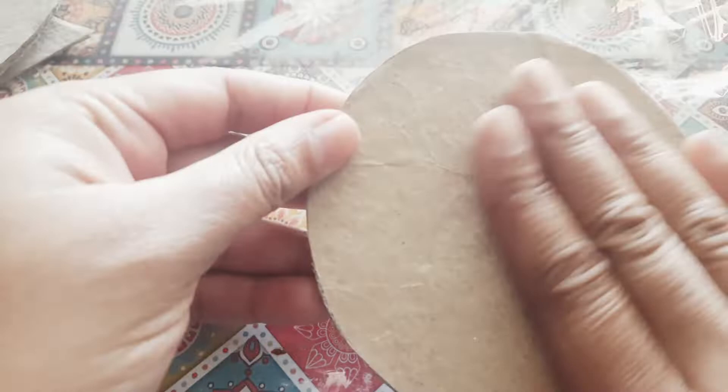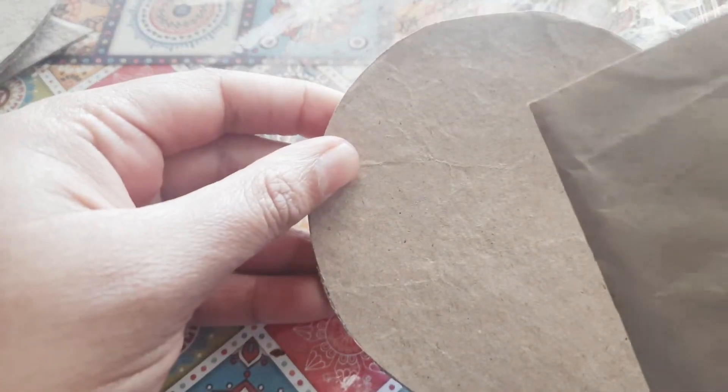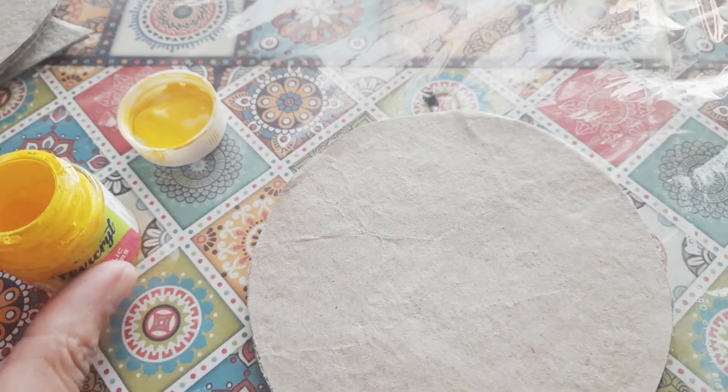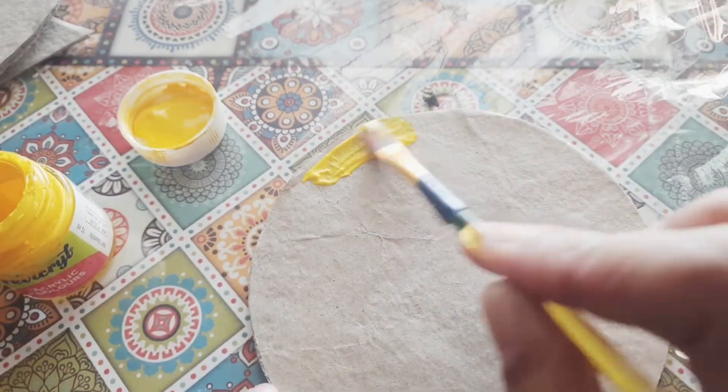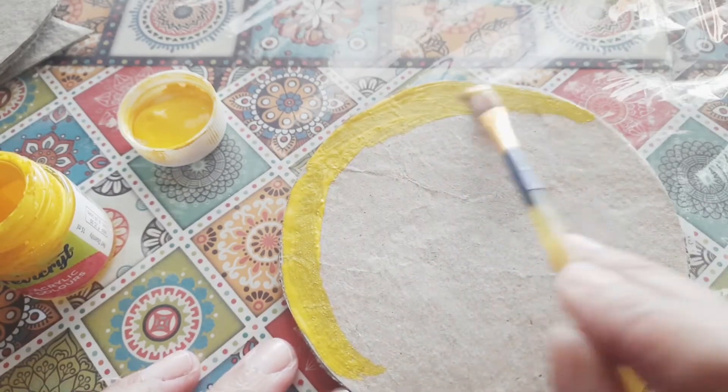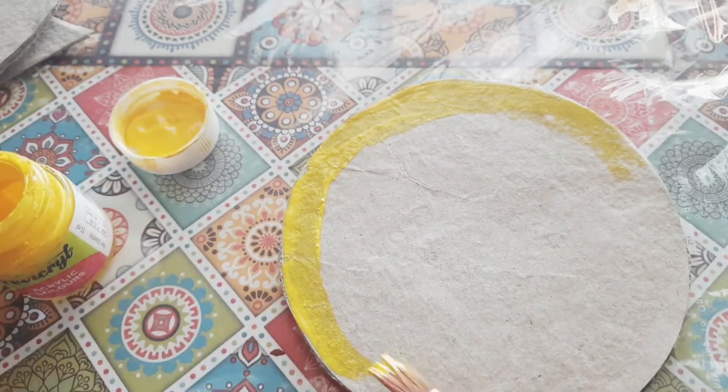I have taken a circular cardboard — since it was thin, I stuck two pieces on top. I covered it with brown wrapping paper from Amazon to give a neat finish. Now for the border I'm going to use Fevicryl yellow paint, and in the middle I'm going to fill it with blue.